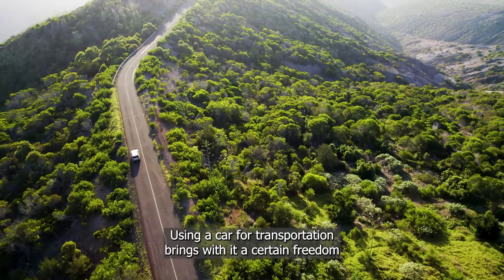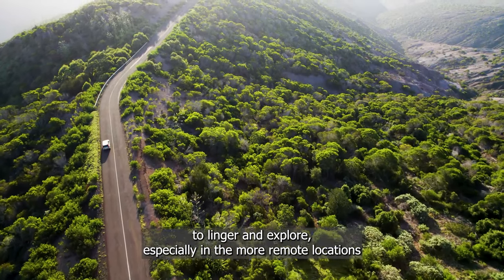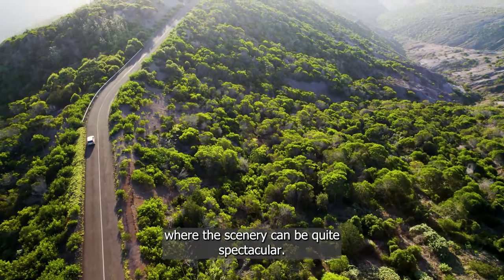Using a car for transportation brings with it a certain freedom to linger and explore, especially in the more remote locations, where the scenery can be quite spectacular.